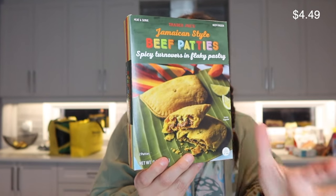Moving into a lot of frozen stuff now. I make a great spinach and artichoke dip myself, but I saw somebody stuffing chicken breasts with Trader Joe's spinach and artichoke dip and wanted to try that. Apparently as a frozen dip it's really good. I also got frozen beef patties — I love a spicy beef patty.